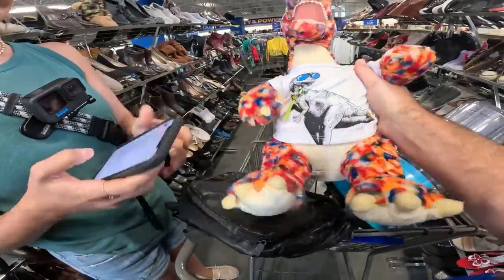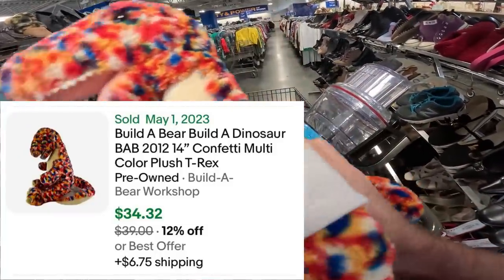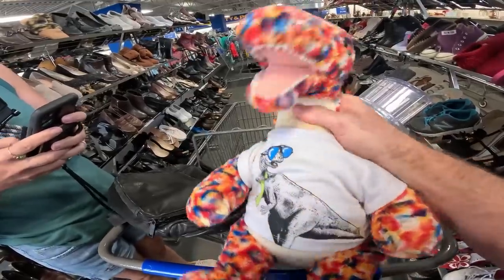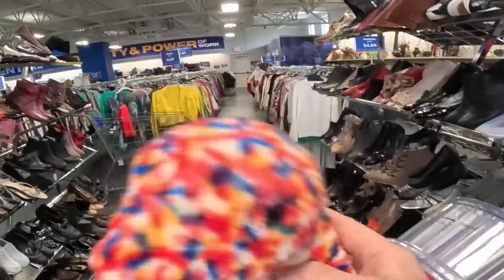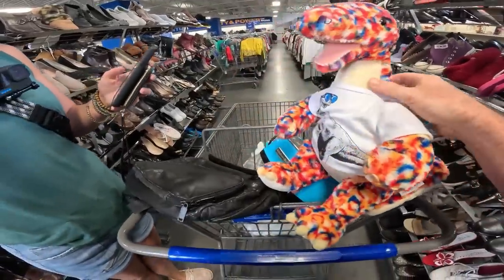Oh my goodness, look at that Build-A-Bear — he's too cool for school! School's out for summer. It's a cool Build-A-Bear, never seen one like that before.